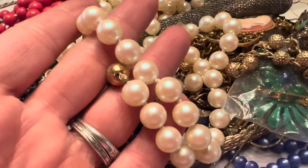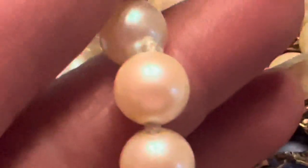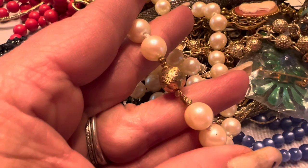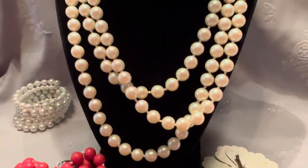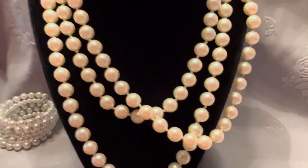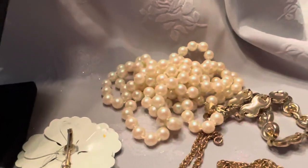Faux pearls — they're knotted in between each pearl. These are nice, some really nice faux pearls. There's the clasp on these. They're in really good condition and they're very long.